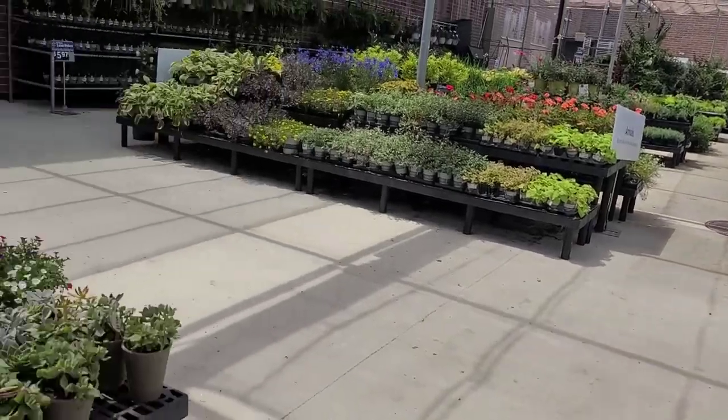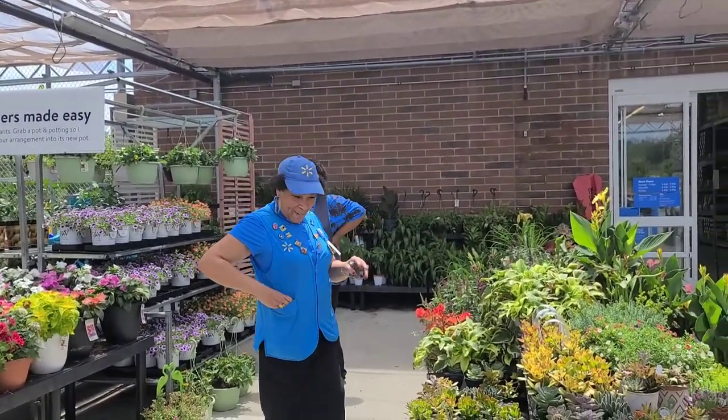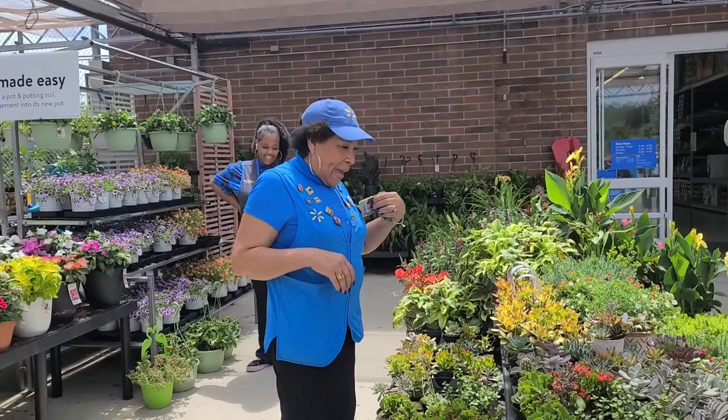I'm just filming your garden center — it's so beautiful. Say hi, ladies. Y'all are beautiful ladies. Look at all those pins.